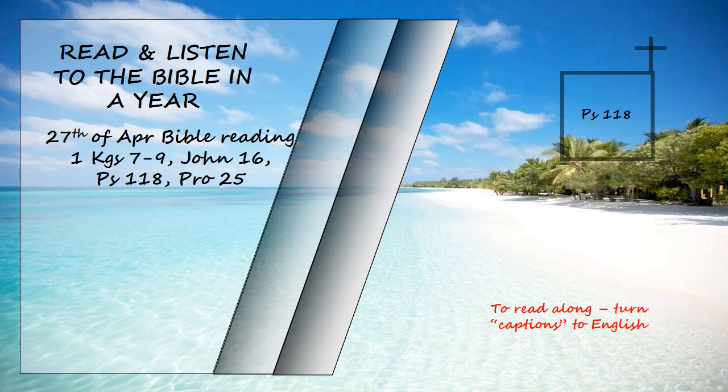The Lord is my strength and my defense. He has become my salvation. Shouts of joy and victory resound in the tents of the righteous. The Lord's right hand has done mighty things. The Lord's right hand is lifted high. The Lord's right hand has done mighty things. I will not die but live and will proclaim what the Lord has done. The Lord has chastened me severely, but he has not given me over to death. Open for me the gates of the righteous. I will enter and give thanks to the Lord.